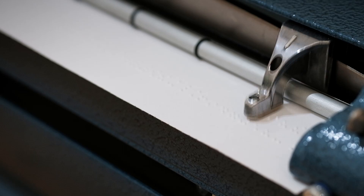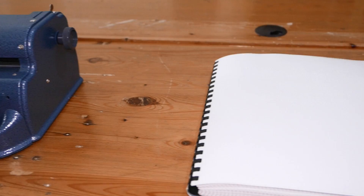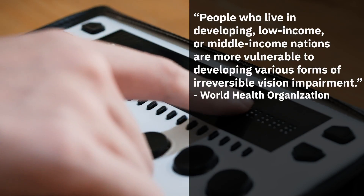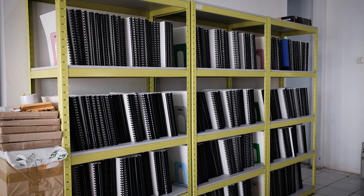Since 1824, Braille has been the standard written language for the visually impaired. The medium has continued to evolve following technology. However, due to recent development of text-to-speech technology, the interest for learning Braille has decreased.